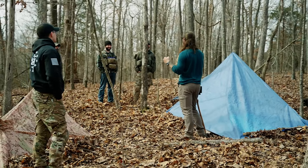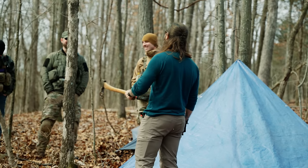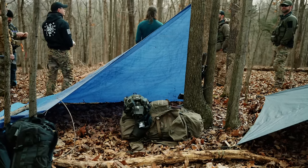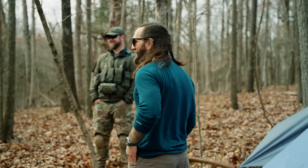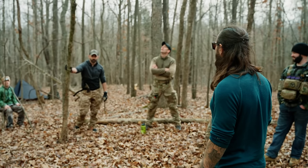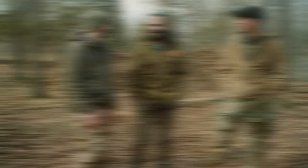The first thing Mitch showed us was how to quickly set up a Ranger Diamond — a little makeshift shelter for one person. We had our ponchos and tarps and learned how to tie the correct knots to make it as efficient as possible. But after a while we noticed we had a lot of guys out here and it was going to be freezing tonight, so we decided to combine our resources and build a more impressive group shelter. Mitch, show the audience what we made.